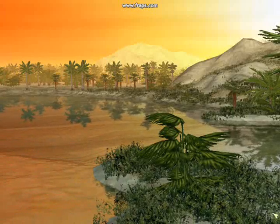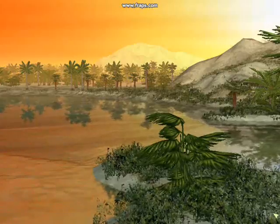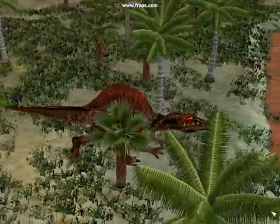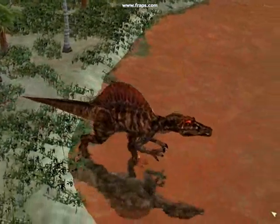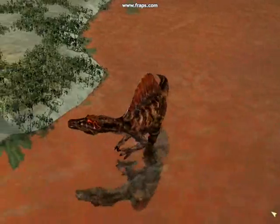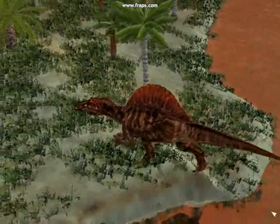The next day, the weather starts to improve. At last, he can resume his epic journey. For thousands of kilometers, he follows the coast of North America.